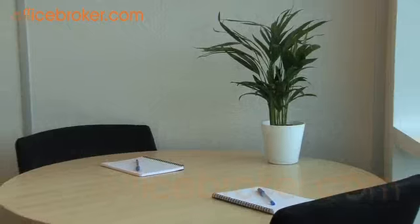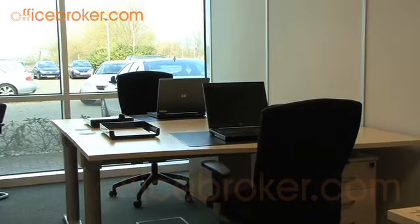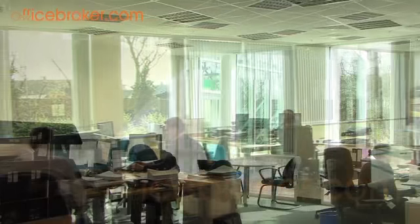The offices themselves are furnished to a very high standard and layouts can be adjusted to suit the needs of your business. A wide variety of sizes are available, all on exceptionally flexible rental terms and all with state-of-the-art communication systems.